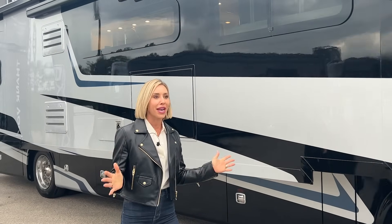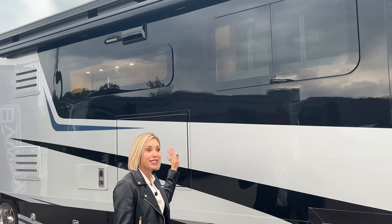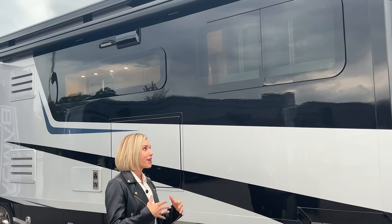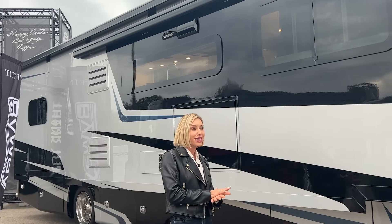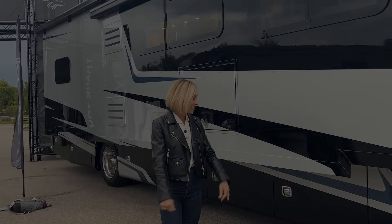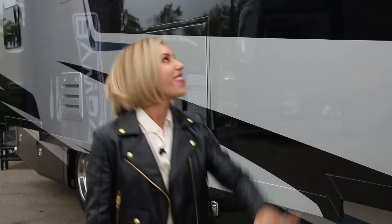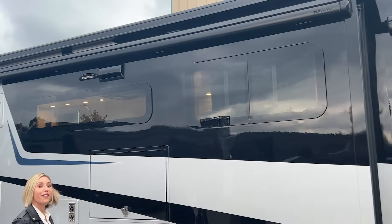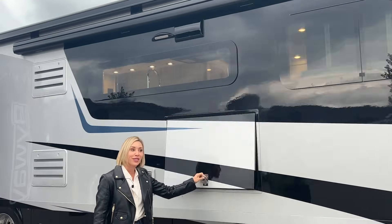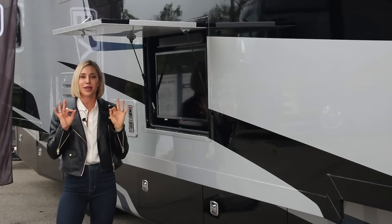Let's start on the outside of the coach. I love this contemporary paint scheme — it is clean and linear. They've done a wonderful job. We've got the frameless windows, Girard awnings, and a Bluetooth speaker. We use that all the time — working out outside, grilling outside. It really makes a difference, and they're lit up so at night it's perfect. I love how we have awnings in two separate places: one over the door and one on the whole slide-out. On this side we've got an outdoor TV with the Bluetooth speaker, so if you've got friends, everyone can hear the TV.